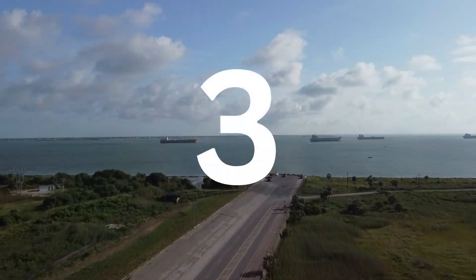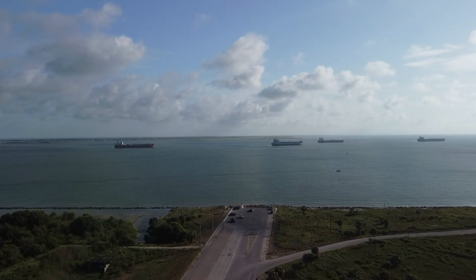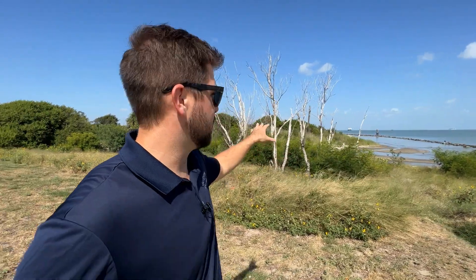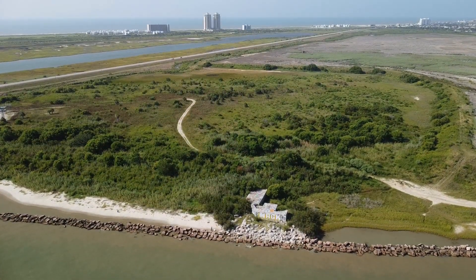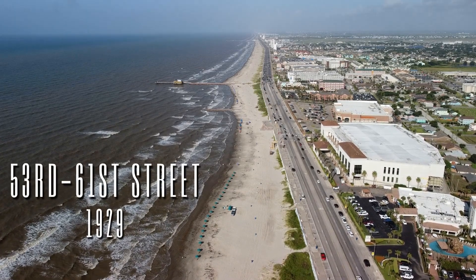The third portion of the seawall was a joint effort between the county and the federal government to extend the seawall east towards the ship channel. This portion, known as the East End Extension, was constructed to protect more of the east end of Galveston, growing shipping interest in Galveston Bay, and Fort San Jacinto — a military installation built to protect Galveston Bay — which is right over here through these trees. As the urbanized portion of Galveston expanded westward, so did the seawall.